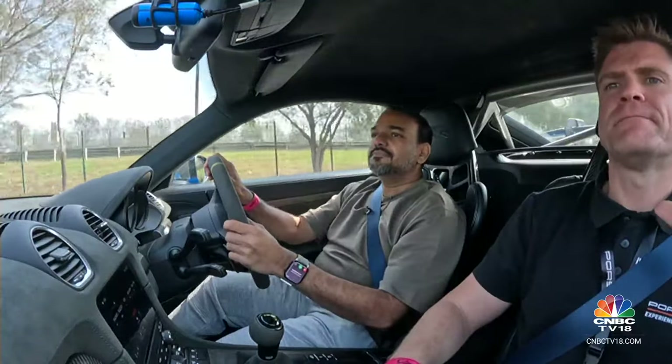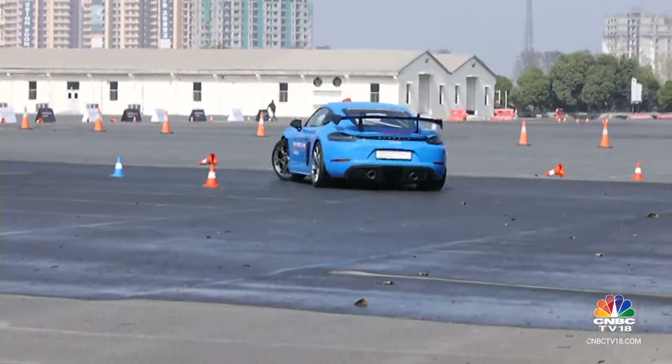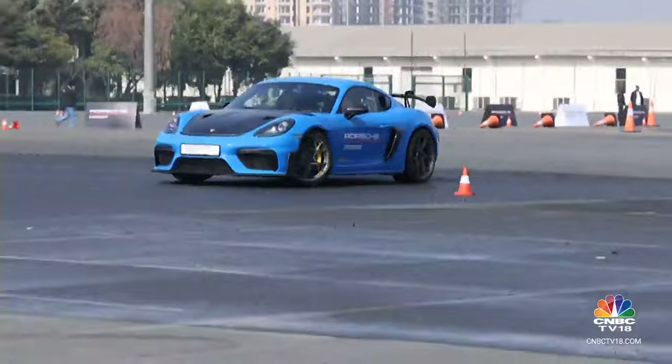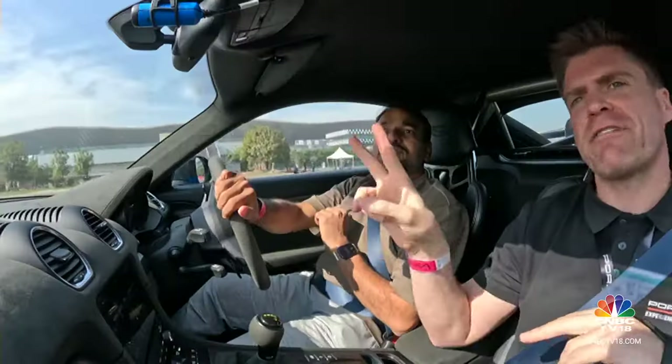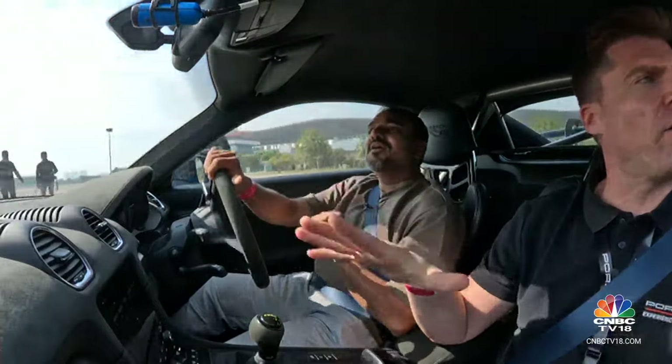The instructor guided through the drill: nice and slowly, then turn hard — harder — gas! Straight. After the run, he confirmed: we're going to go straight for exercise two. You've got one dialed in — I like that a lot.